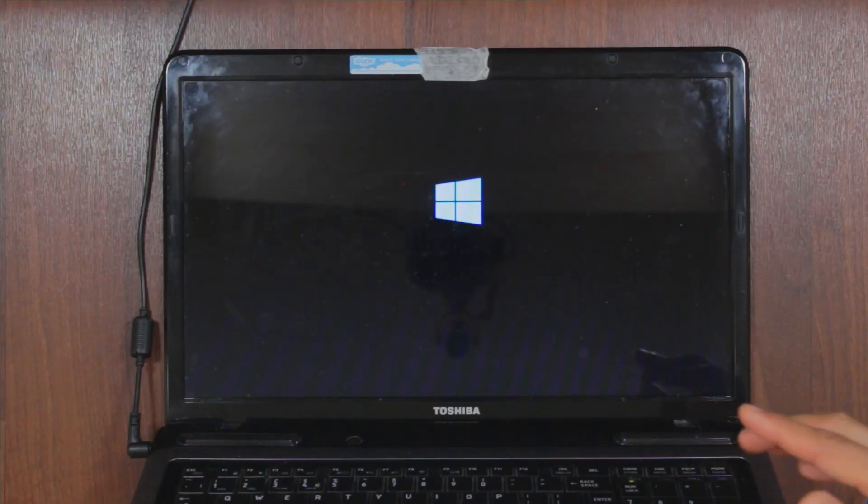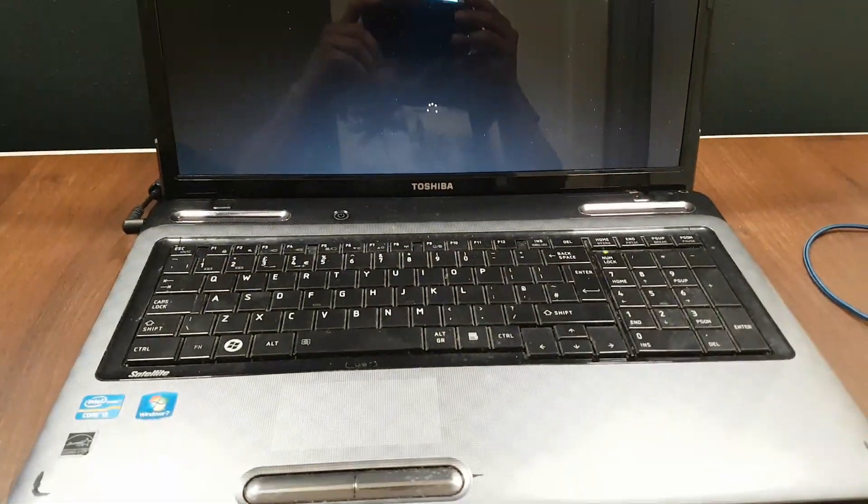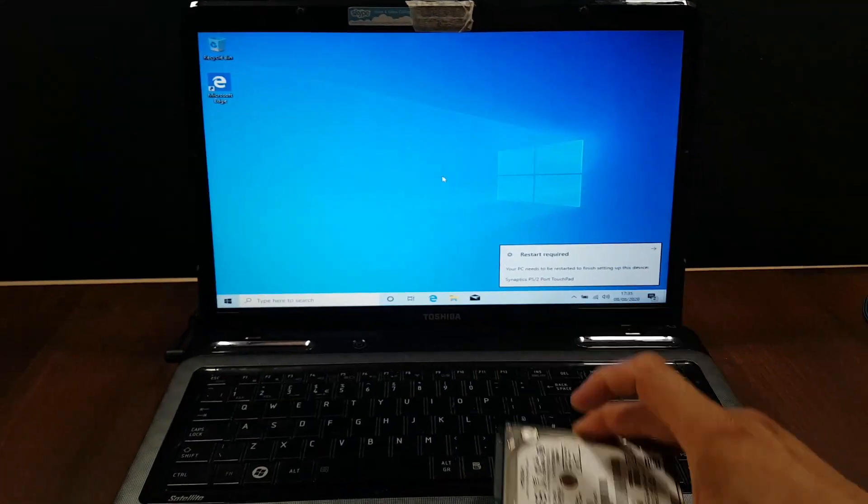This laptop turns on, the Toshiba logo comes on, next the Windows 10 logo appears with the spinning round dots, after which we get a black screen. The laptop will just not boot onto the Windows desktop screen, being stuck on a black screen. This is a typical scenario and the fix is rather simple and will also work for a desktop PC.